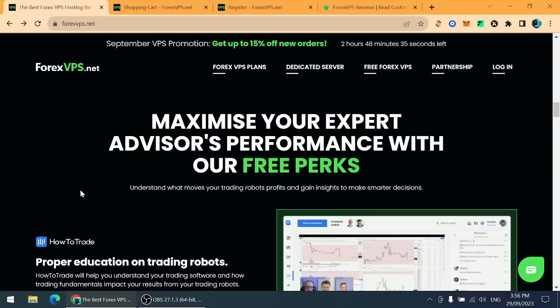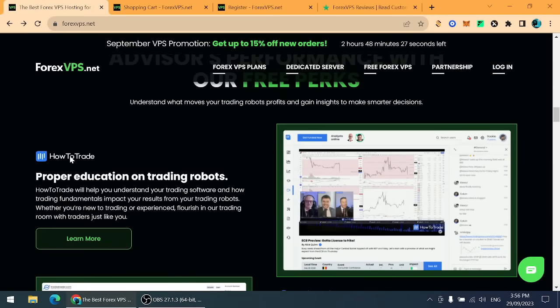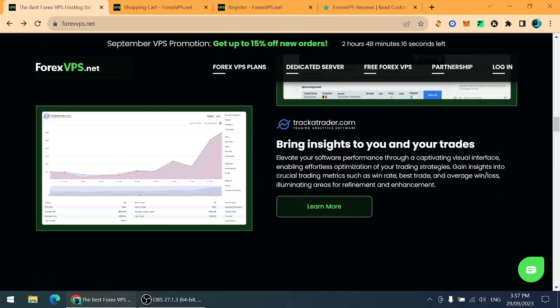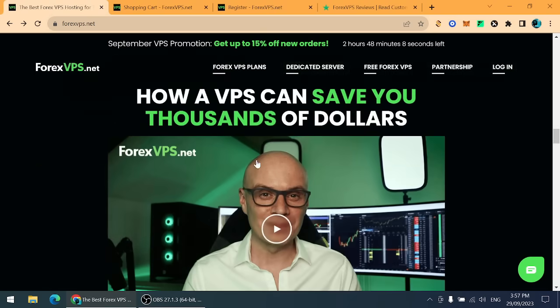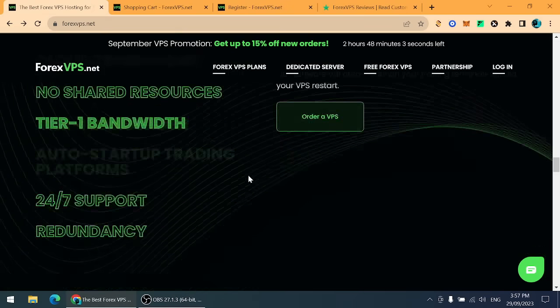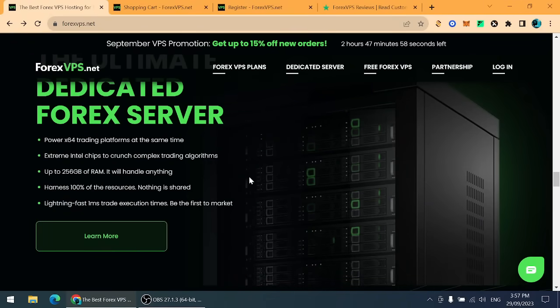After purchasing a plan from ForexVPS.net, you get some things entirely free. 'How to Trade' is a blog where you can learn everything about algorithmic trading and major trading tactics. You also get access to Tracker Trader, where you can track different traders and learn about market behavior. Overall, this platform is something new that can help us gain from this market.